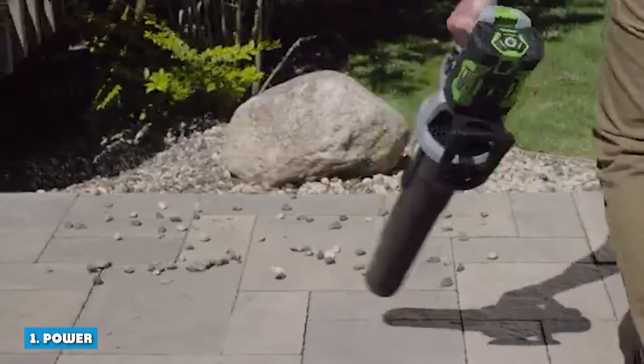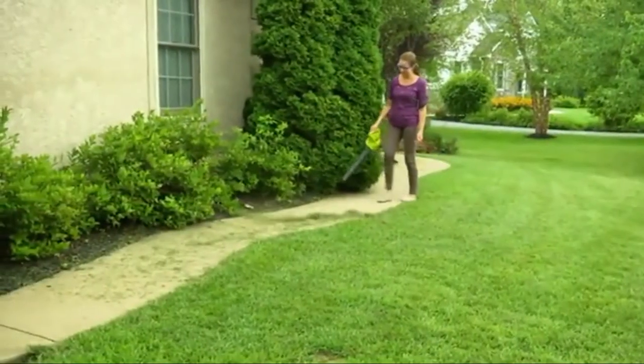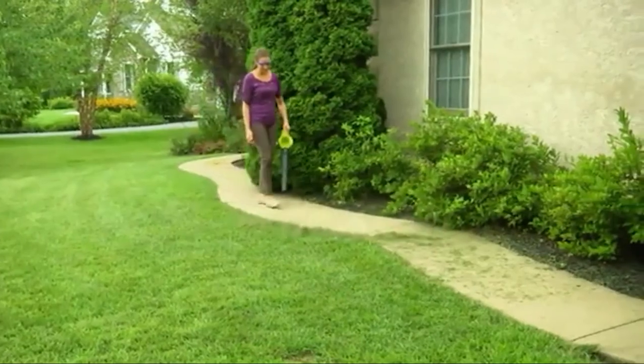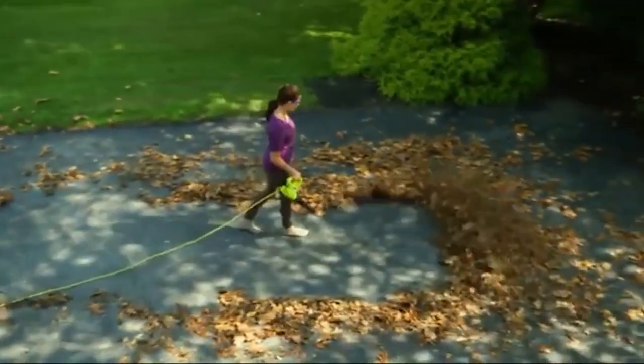1. Power: The power source is the first thing that distinguishes an electric leaf blower from a gas leaf blower. This is an important factor in understanding how the blower works to meet your needs. It also has an impact on key aspects of the leaf blower, such as noise level, power output, and maneuverability.